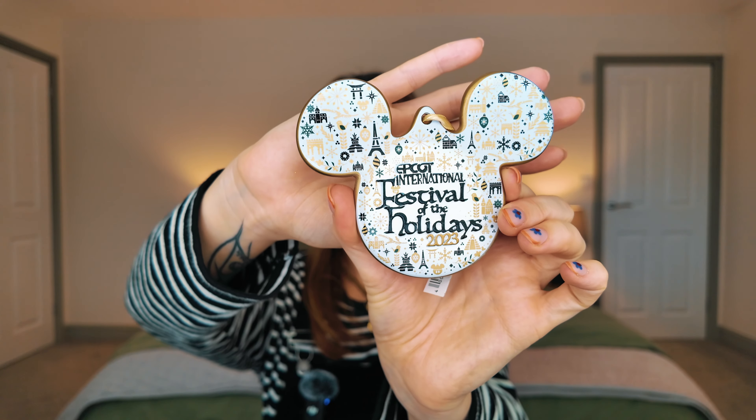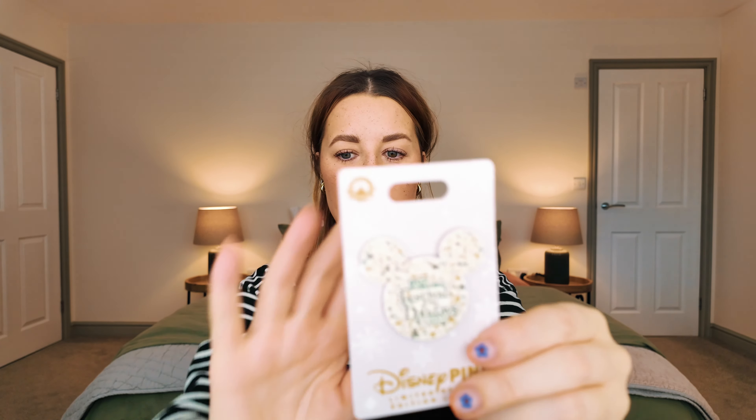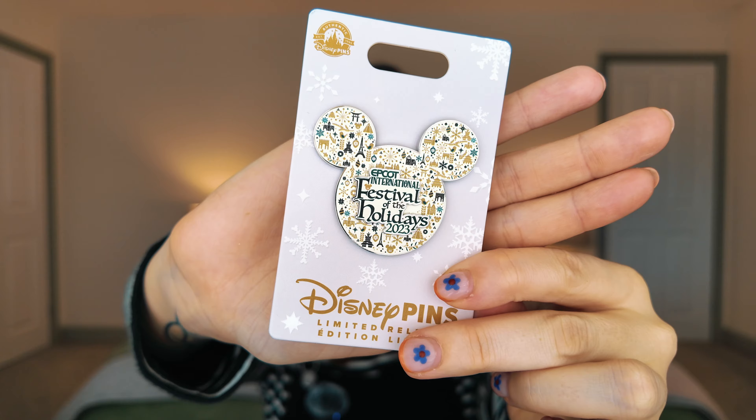Whilst we were there, it was Epcot's International Festival of the Holidays, so we couldn't not get some merch. We got a tree ornament — I love it because it's a Mickey head — and a matching pin.